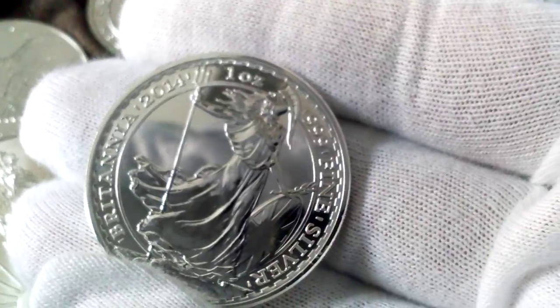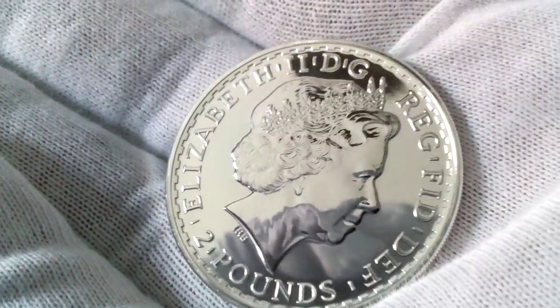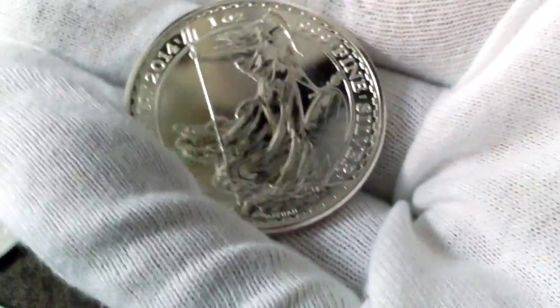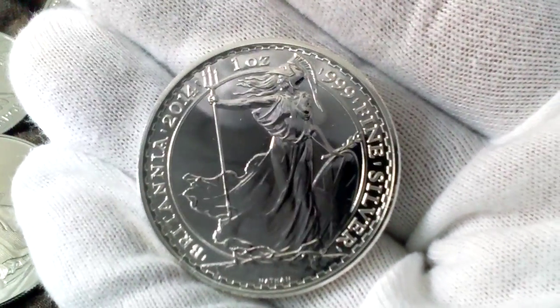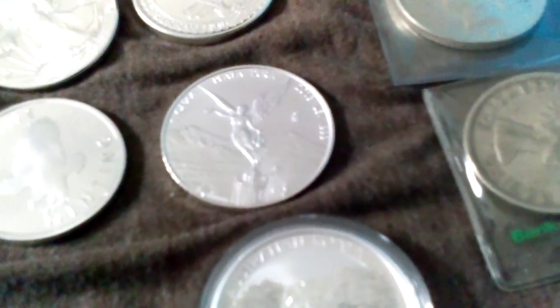As a Canadian I have to deal with that. So that was the OPM round. This is the Britannia.